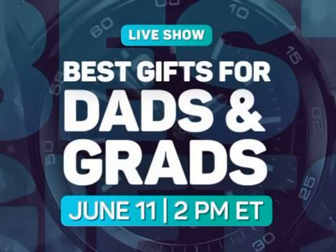CNET Cheapskate. Some crazy person decided to put me on TV again. Tune in today at 2 p.m. ET, 11 a.m. PT, for a CNET Live event: The Best Gifts for Dads and Grads 2018.